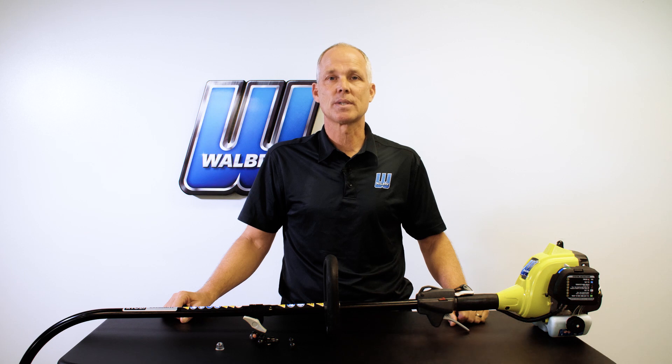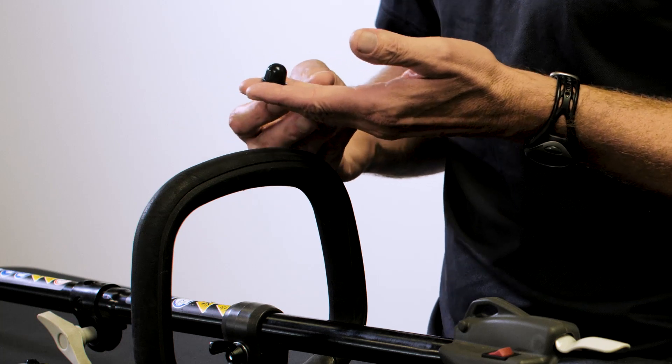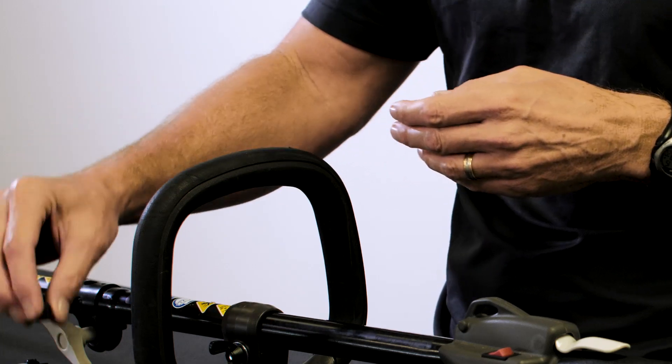One thing you will notice immediately about the new purge bulb is that they are black in color. This might immediately cause some people concern, as they believe they must see the fuel moving in the purge bulb in order to know that the bulb is working properly.